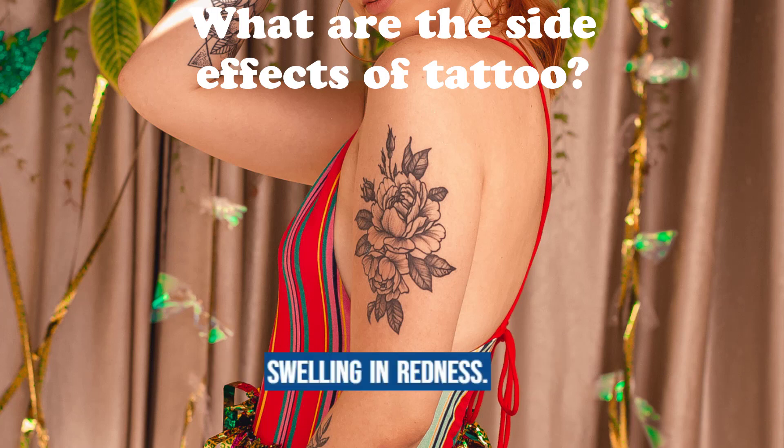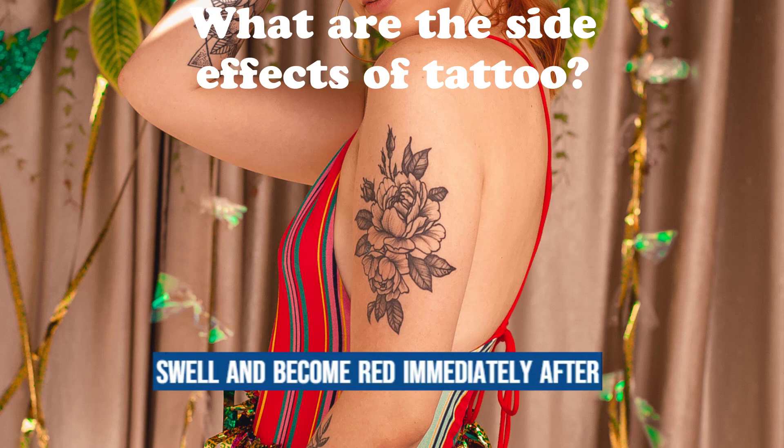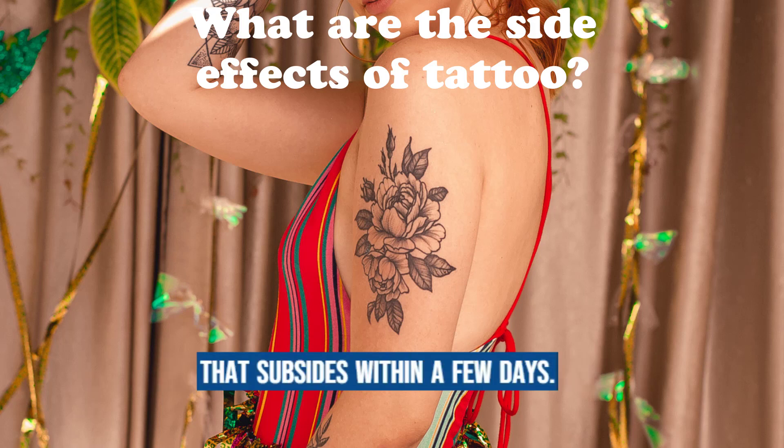Swelling and redness: it is common for the tattooed area to swell and become red immediately after getting a tattoo. This is typically a temporary side effect that subsides within a few days.